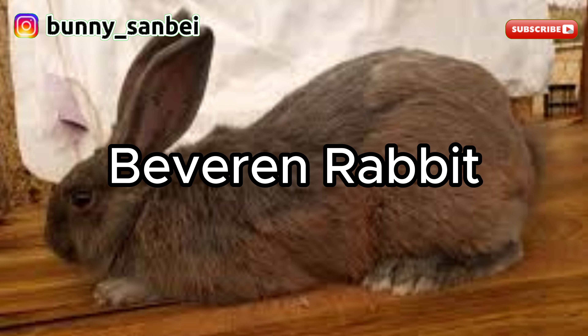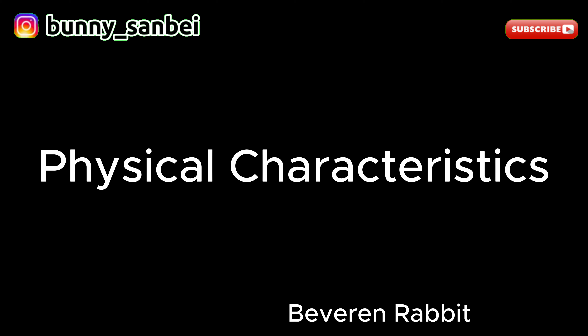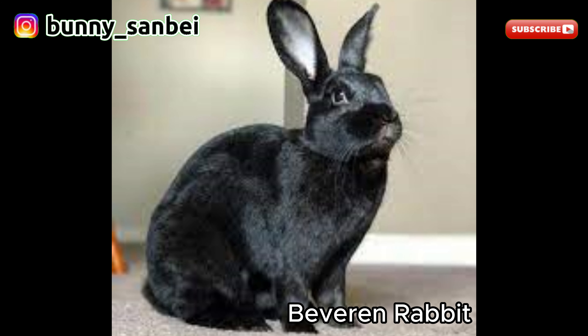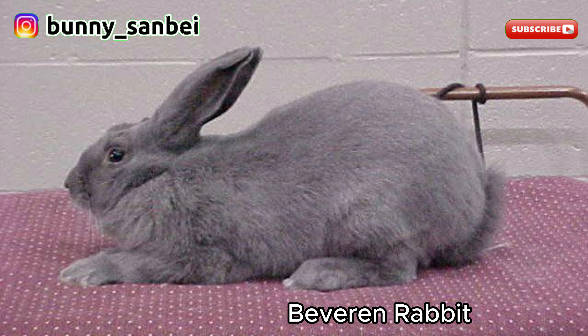Bevorin Rabbit. The Bevorin Rabbit is a domestic rabbit breed known for its striking blue coat and friendly disposition. Bevorin Rabbits are considered a medium to large-sized breed, typically weighing between 7.5 to 12 pounds, or 3.4 to 5.4 kilograms. The most distinguishing feature is its dense, short, and glossy blue coat, which comes in different shades such as dark blue or light blue depending on the variety. They have a compact and well-proportioned body with a rounded shape, and medium-sized upright ears.